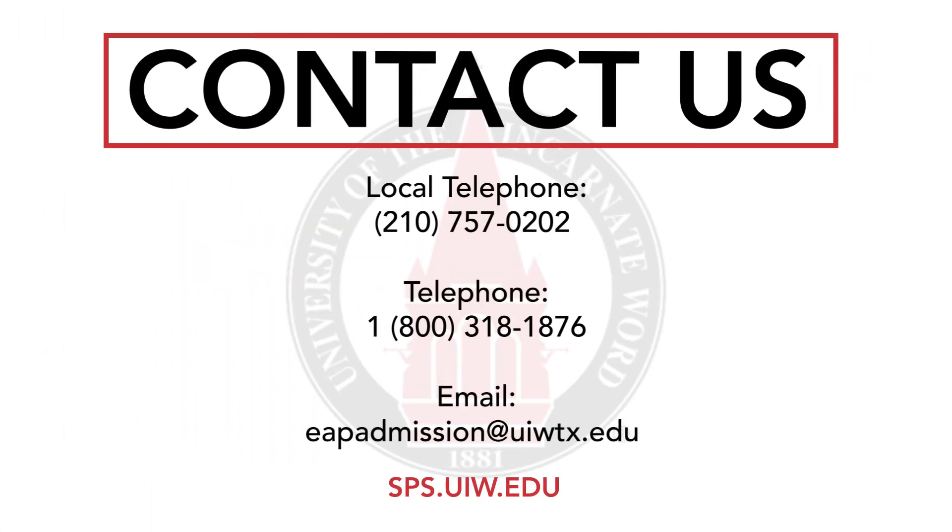There's no better time than now, so if you're ready, we'd love to receive your application today. For additional information, please feel free to call us at 210-757-0202 or 1-800-318-1876, or email us at eapadmission@uiwtx.edu. That's all we have for today, everyone. Thanks for watching, and we look forward to welcoming you to the nest.